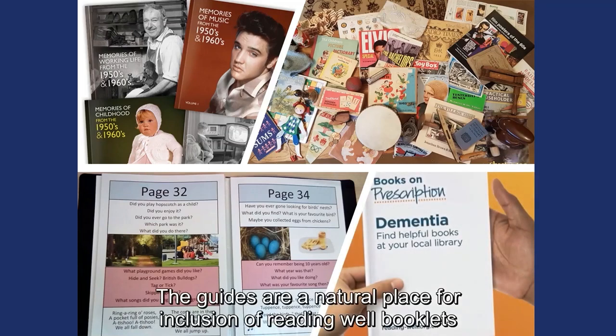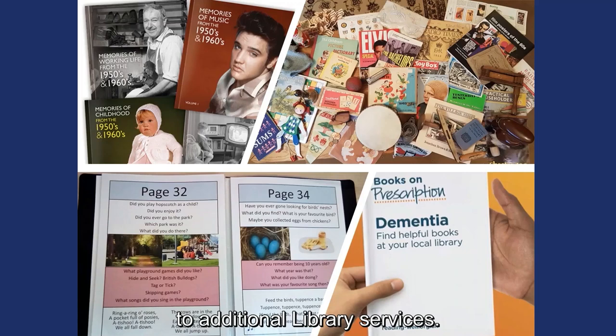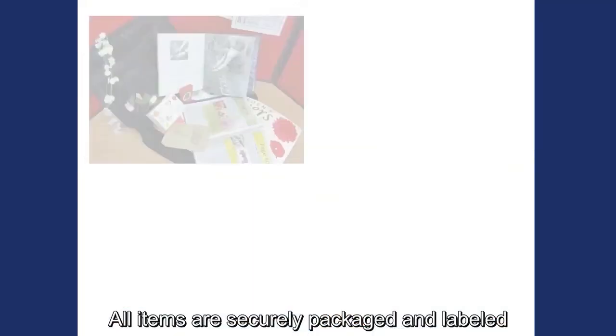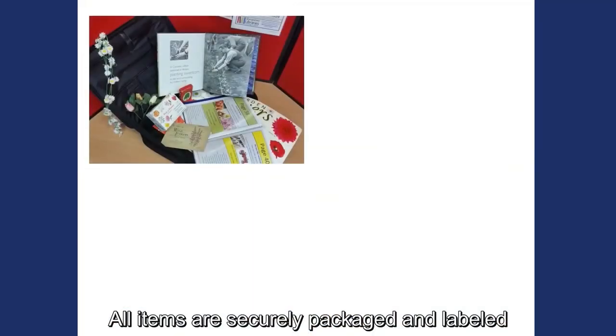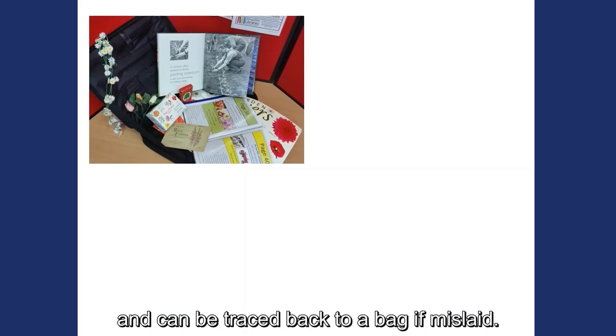The guides are a natural place for inclusion of Reading Well book lists and other leaflets signposting borrowers to additional library services. All items are securely packaged and labelled so that they will stay safely stored in transit and can be traced back to a bag if mislaid.